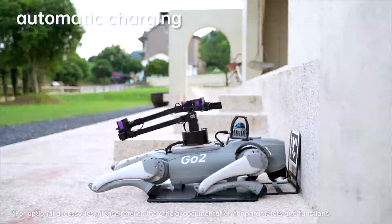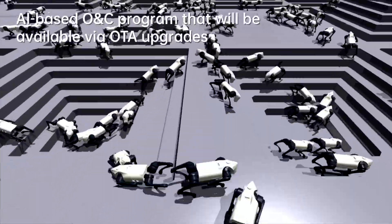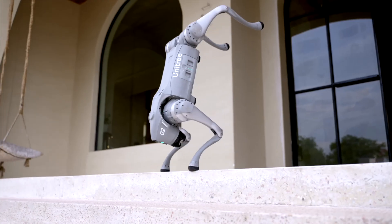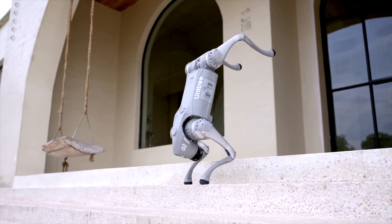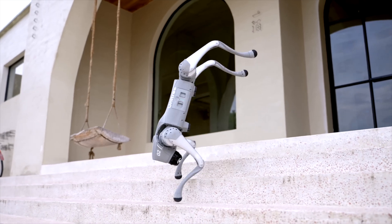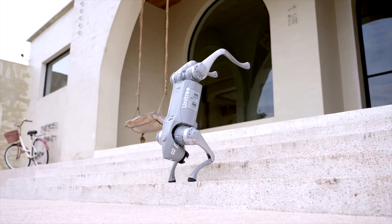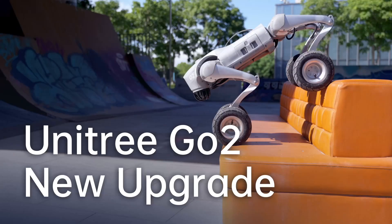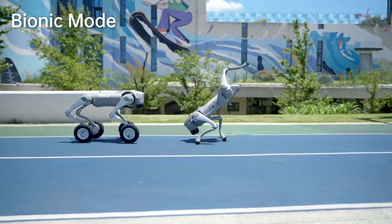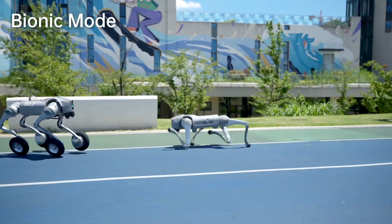The Intelligent Side Follow System ISS 2.0 delivers enhanced positioning and obstacle avoidance. Have fun with the app featuring intelligent detection and avoidance. The Unitree Go 2 is equipped with cutting-edge technology, pushing the limits of intelligent bionic robots, with a range of configurations available: Air, Pro, and Edu — there's a perfect model for every need.